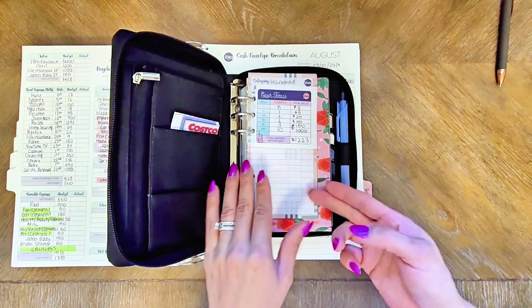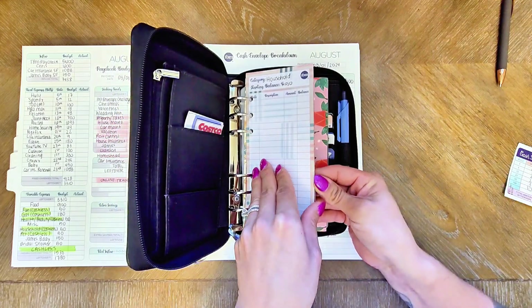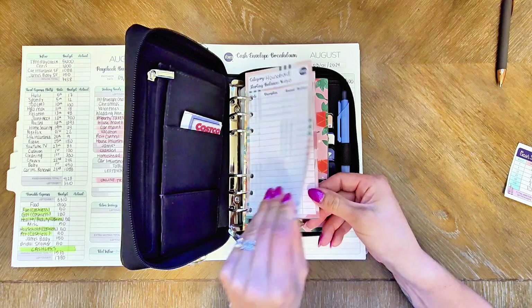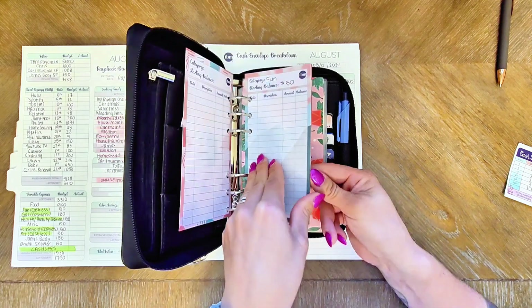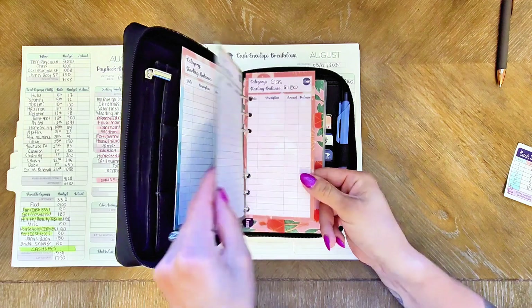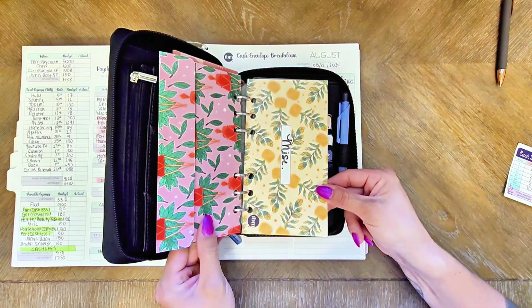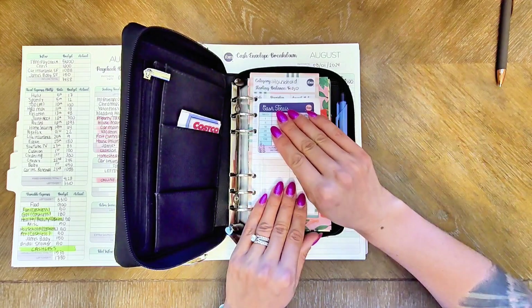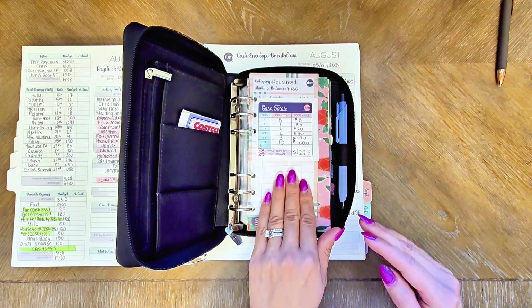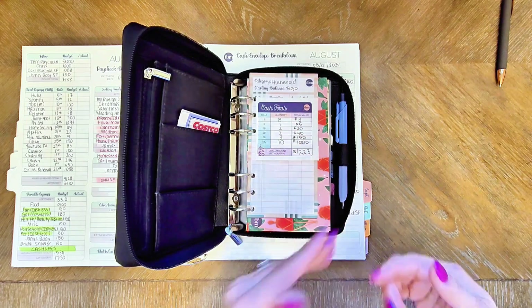I got my teller slip ready to take to the bank. And then I got all of my spending trackers ready - household spending tracker, pet spending tracker, fun, health and beauty, and gas. I do have my food and miscellaneous cash envelopes for cash spending. The rest use the cashless method where I'll just be using my debit card, but still tracking the balance I have to spend for each category.